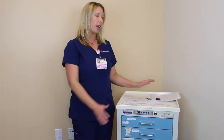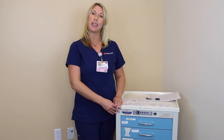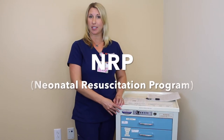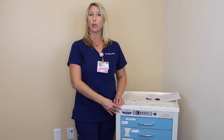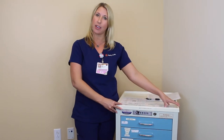Today I'm going to show you the NRP cart. This cart is equipped with everything you would need in an emergency. NRP stands for Neonatal Resuscitation Program, all of which you have been through. Here is your equipment for any given emergency.